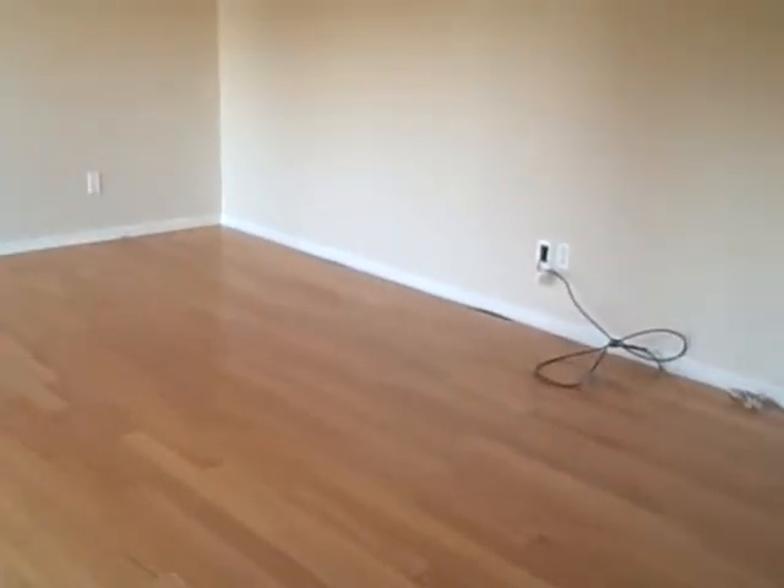But hey, there you go. There it is. Here we go. This is in the living room. Yes.